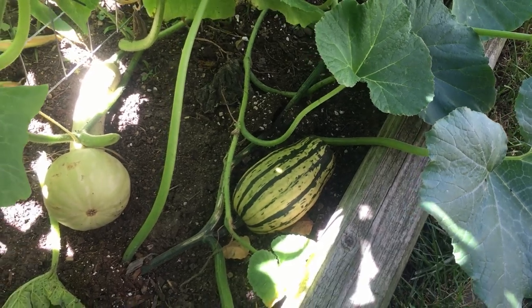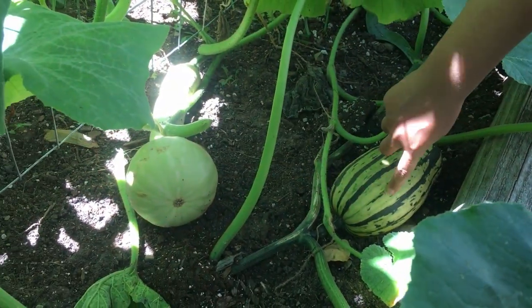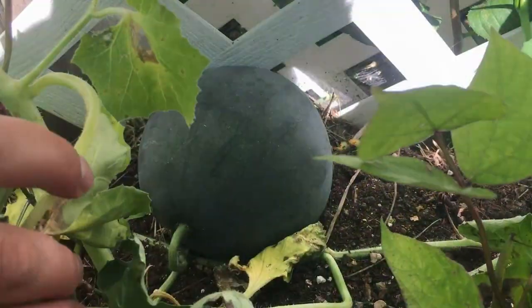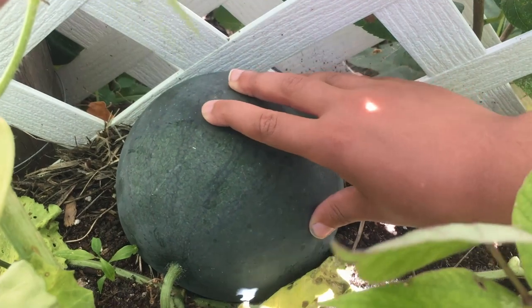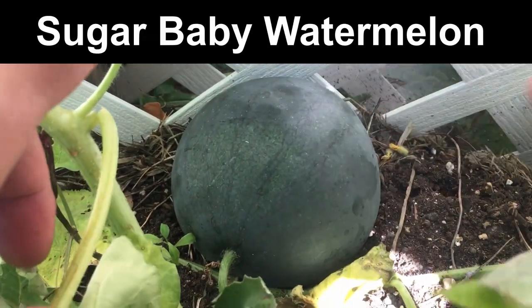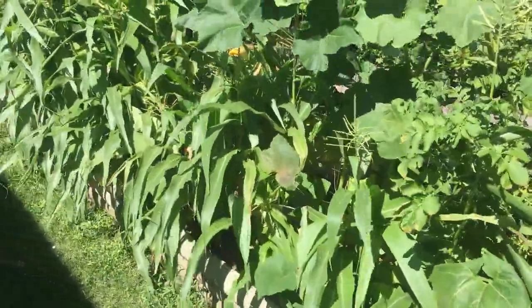This is called delicata, and it looks like the squash with the yellow and green I saw over there, except it's striped. On this side we have a nice big watermelon. I believe this is a sugar baby watermelon and right now it's so big and puffed out.